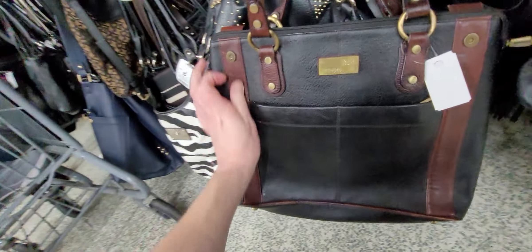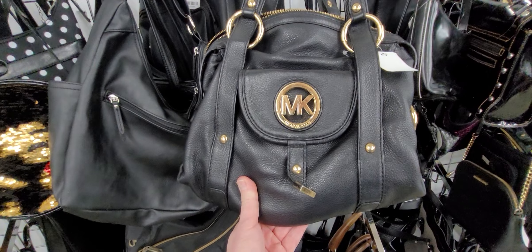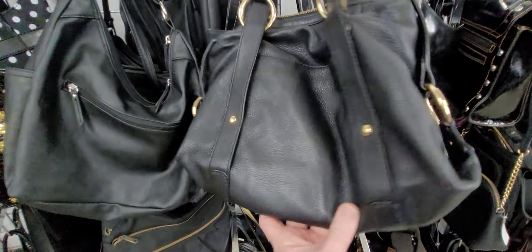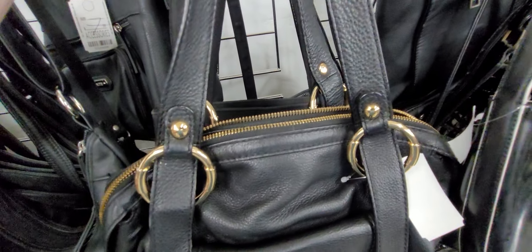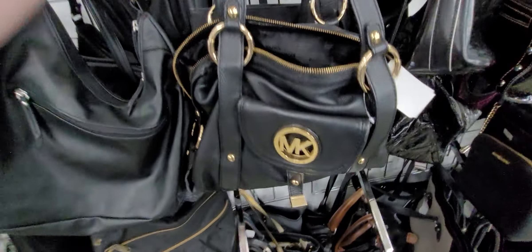Bessel — B-E-S-S-E-L. I've just never heard of Bessel. I don't know if it's fantastic or not. Older Michael Kors, maybe? Beautiful, isn't it? Let's look on the inside and see what it looks like. The inside is like new. Look at this — no stains at all, not even dust.